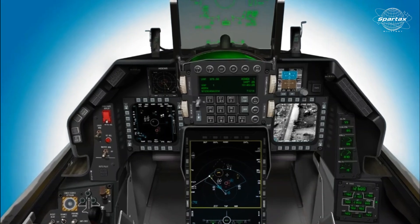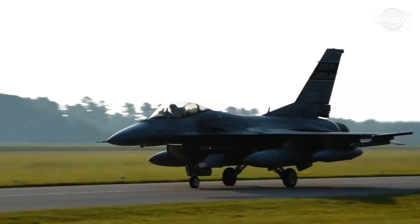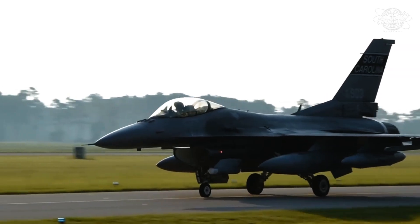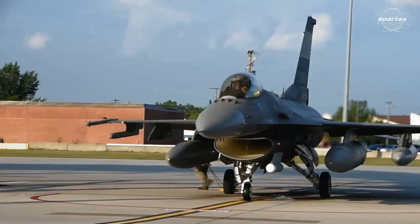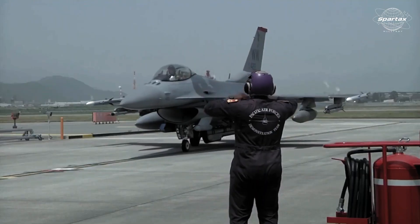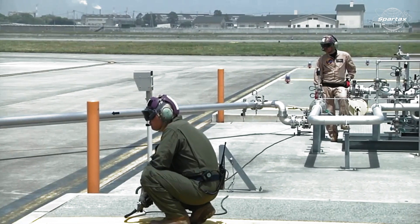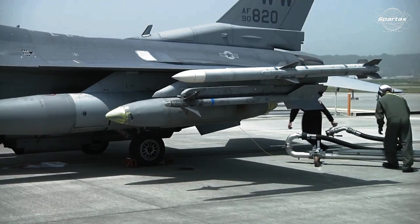Thanks to features like the AESA APG-83 radar, cutting-edge avionics, and a modern cockpit with enhanced safety systems and weapons platform, the jet embodies 4.5 generation technology. The aircraft is notable for having conformal fuel tanks, which provide better engine performance, a longer range, and a structural life of up to 12,000 hours.